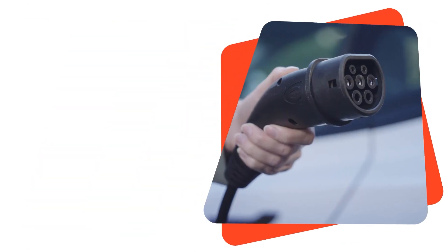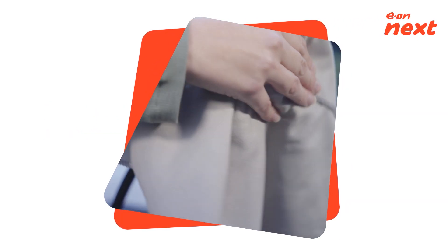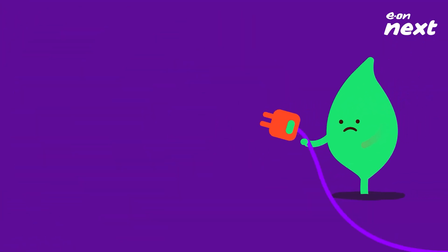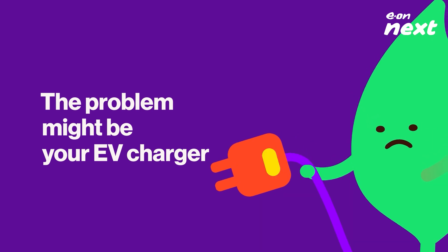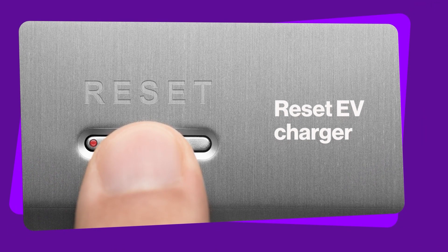Give it a push. Ensure the charging cable is grit and dust free. Disconnect it and give it a clean with a dry cloth or a soft brush — never use water. Still nothing? The problem might be your EV charger. Most will have a warning light if there's a problem. Reset your EV charger.